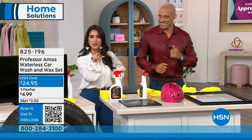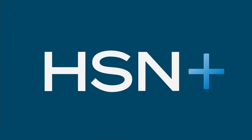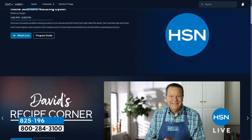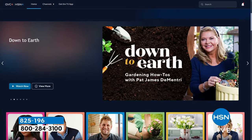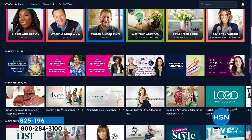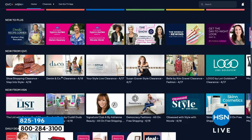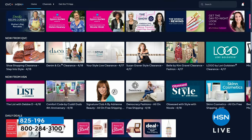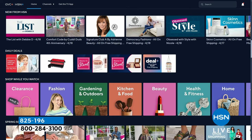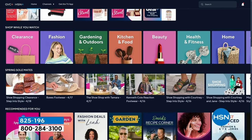Did you know that you can stream HSN Plus for free and dive into the total shopping experience? It's all the shows you know and love from HSN Plus — exclusive shows, events, new and returning favorites, and deals you just can't beat. Stream right now on plus.hsn.com.